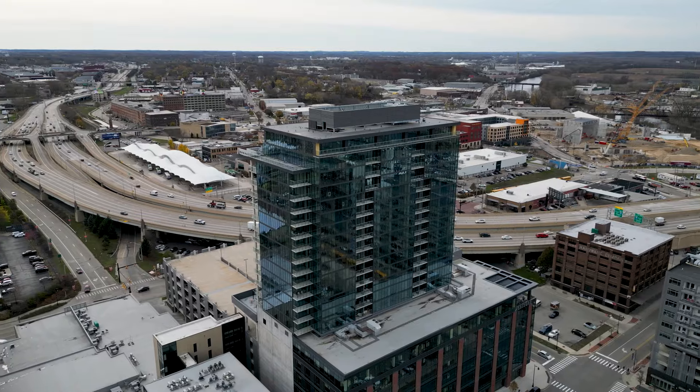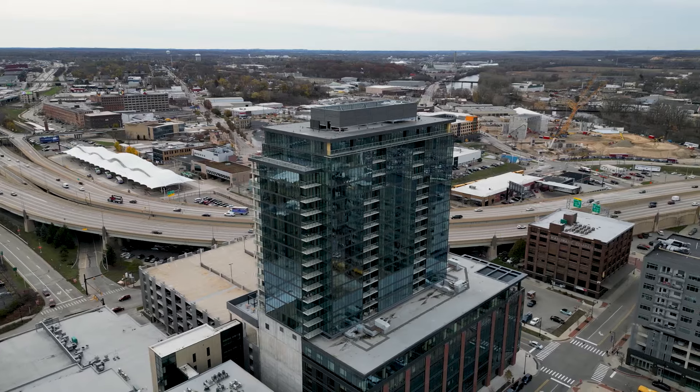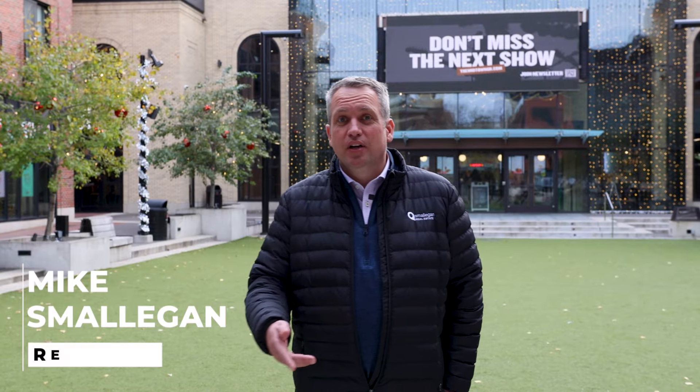Today we have a sneak peek of Grand Rapids' newest condo development, Studio Park Towers, downtown Grand Rapids, Michigan. I'm Mike Smolligan with the Smolligan Real Estate Team, your go-to real estate team in West Michigan. Let's go take a look.